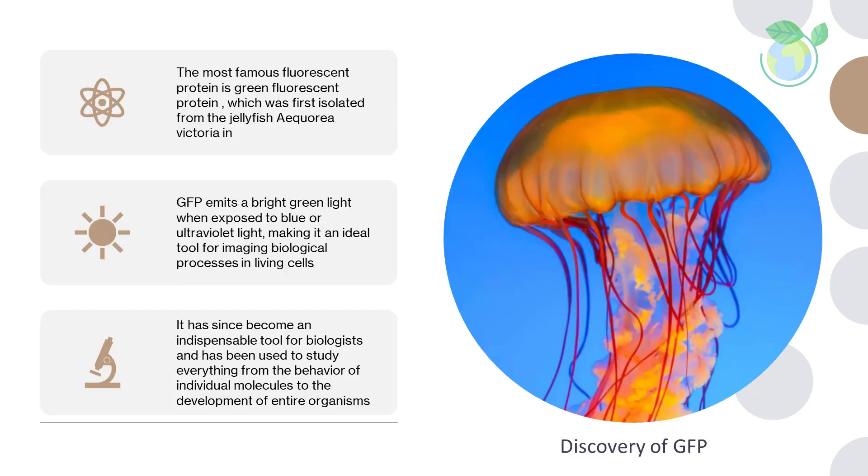Discovery of GFP. The most famous fluorescent protein is green fluorescent protein, GFP, which was first isolated from the jellyfish Aequorea in 1962. GFP emits a bright green light when exposed to blue or ultraviolet light, making it an ideal tool for imaging biological processes in living cells. It has since become an indispensable tool for biologists and has been used to study everything from the behavior of individual molecules to the development of entire organisms.